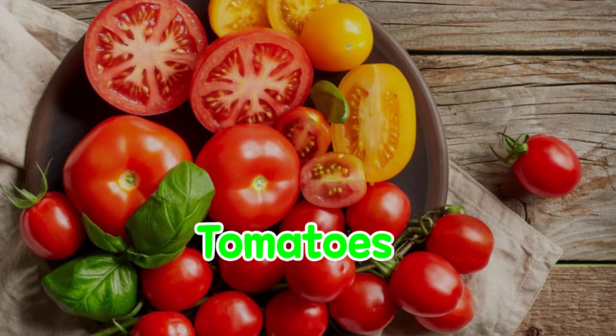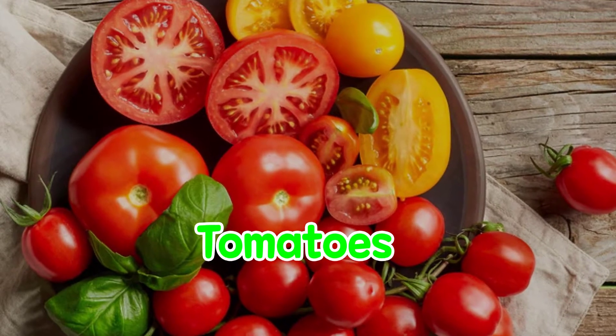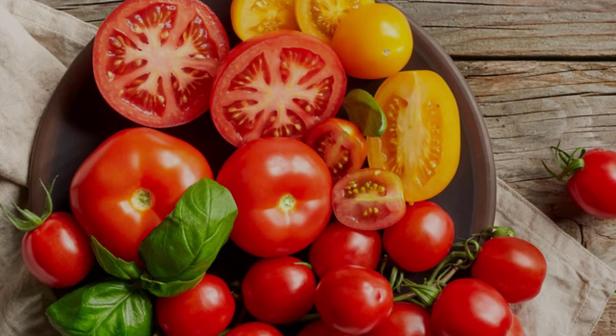Tomatoes. Tomatoes are a superior source of lycopene, which is a potent antioxidant that has proven itself in study after study to have properties that enhance prostate health.